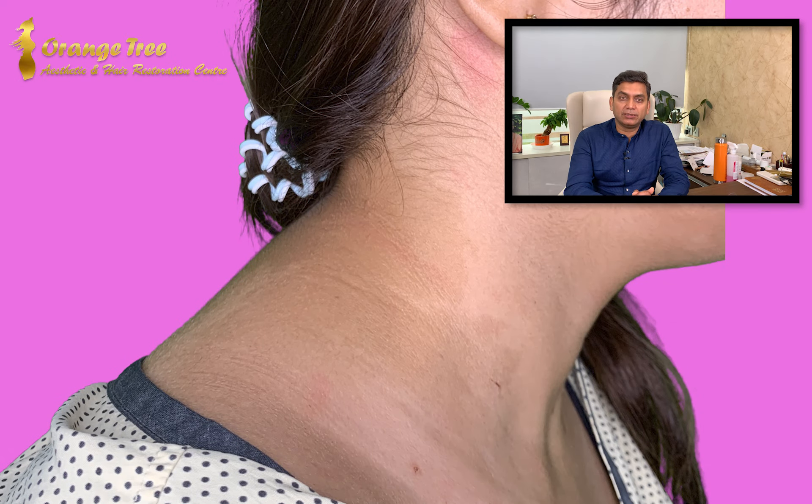The best possible management in such a scenario is laser treatment. Laser devices come in different forms, but for pigmentation we use the Nd:YAG Q-switch laser. The Nd:YAG Q-switch laser gives a 1064 nm wavelength of light, and this light energy is used to address the pigmentation problem.